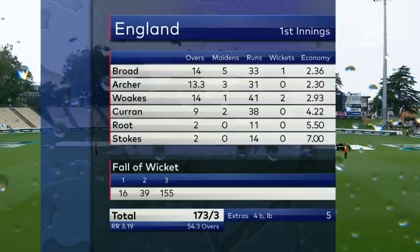Six bowlers were used by England. Joe Root got through two overs, and Stokes got through two as well — he's struggling with a sore knee. But it's been Chris Woakes, two for 41 on his reintroduction to the side, who has been the most successful bowler. Broad picked up the early wicket of Raval — one for 33 — but it's been hard work for England on what has been a slow pitch that offered little movement for their seamers.